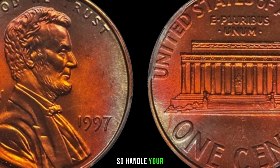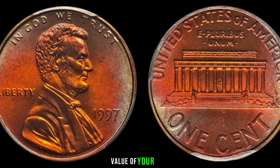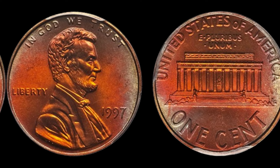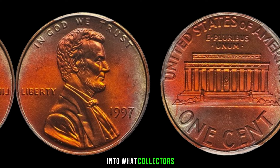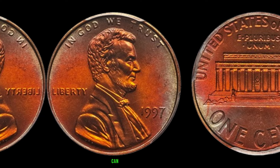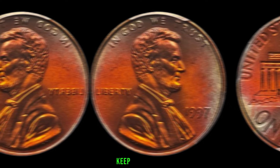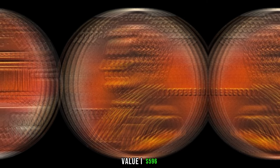The overall condition of your coin plays a crucial role in determining its value. Coins in pristine condition with minimal wear and tear often fetch higher prices in the collector's market — handle your coins with care and consider getting them professionally graded. Check recent sales and market trends on online coin marketplaces and auction sites. Whether you're a seasoned collector or just starting, keep an eye out for those hidden gems. Finally, this coin's value is $596.